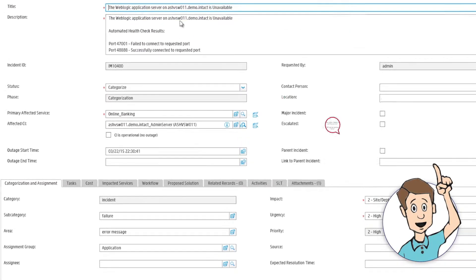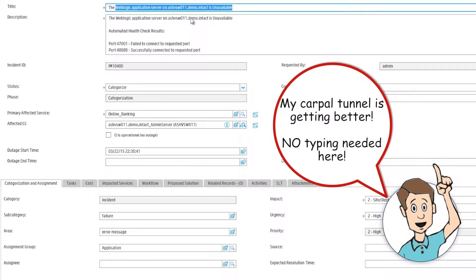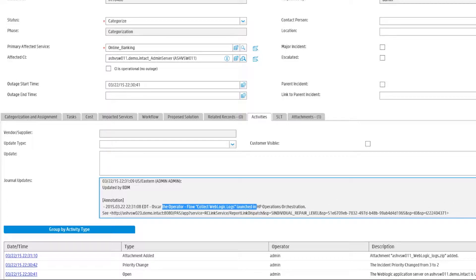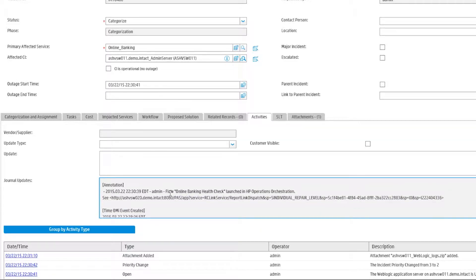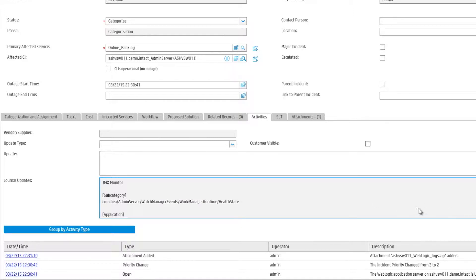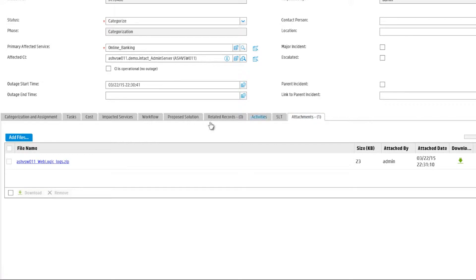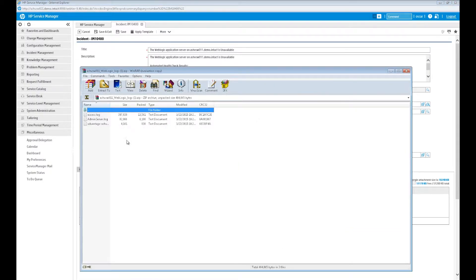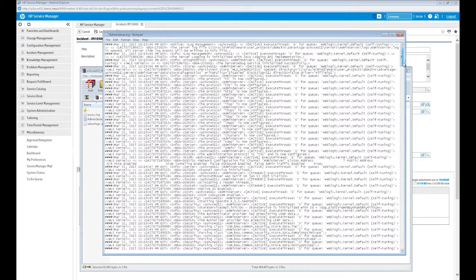Let's take a look at the incident in Service Manager. All of the data has copied over from the event. This includes title, description, and journal updates. The activity updates have been automatically populated with information, including those runbooks and the results. The log shows that the updates were made by HPPSM. No unnecessary back and forth with tier 1 and tier 2. The incident also has attachments — it's the WebLogic logs. This data is fantastic. It is a full audit report of what has been done, the steps taken, and all of the results.